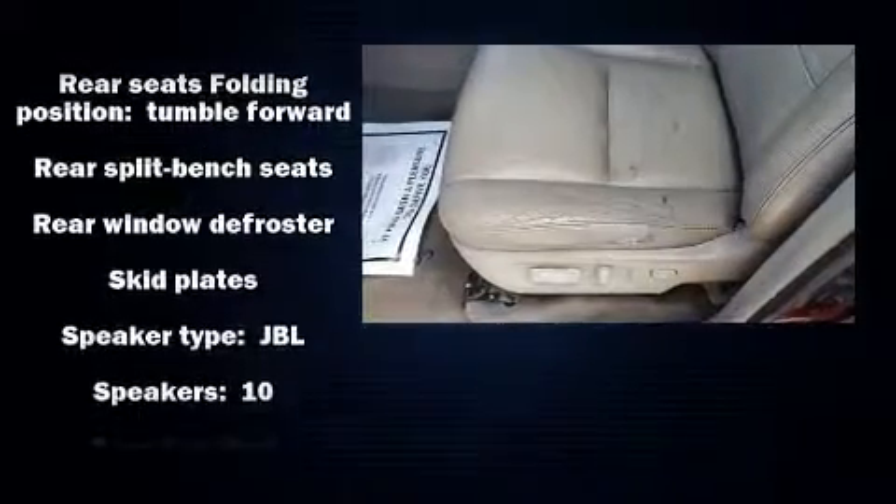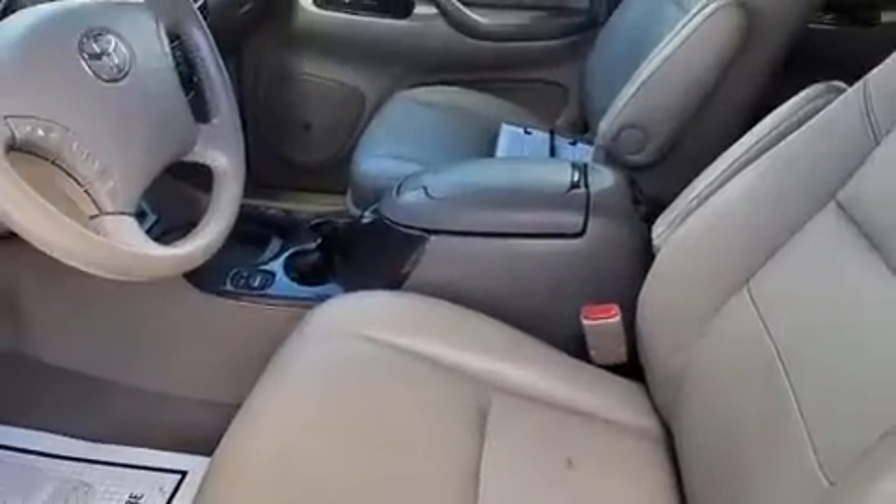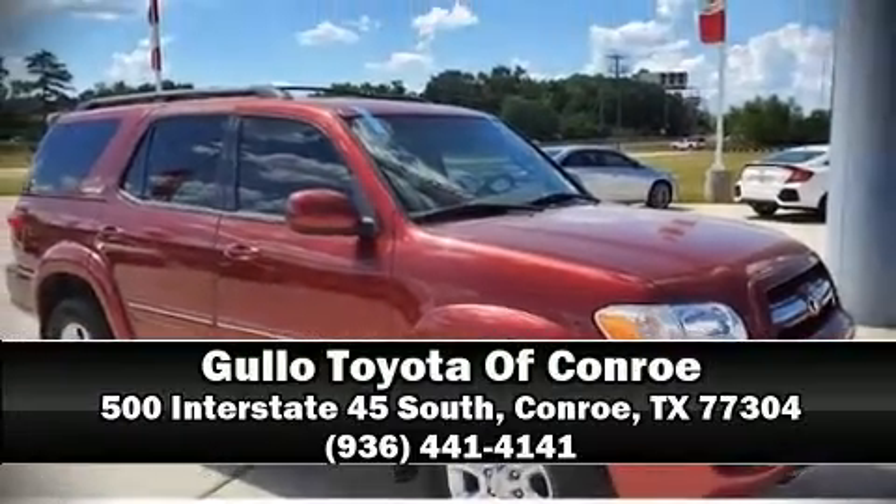the roadway. A Carfax history report provides you peace of mind by detailing information related to past owners and service records. Please don't hesitate to give us a call.